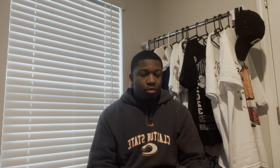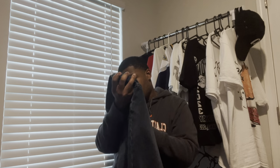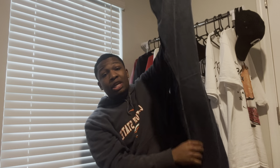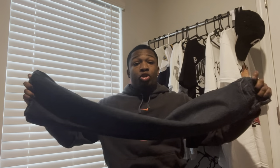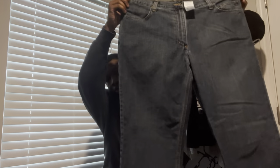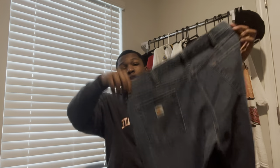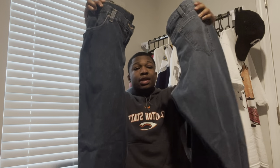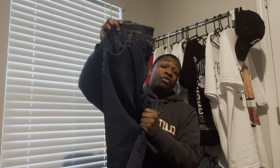I'm gonna do both of these jeans at the same time because they're literally the same type of jean — just two different colors. I got two pairs of Carhartt denim jeans. Here's the first pair — these are damn near brand new, never worn. For both of these I paid $20. Here's the second pair with the Carhartt tag on the back. These are lighter than the first pair. I didn't get these at a thrift store — I got these off of Poshmark. For both pairs together I paid $20 and shipping was like $6.